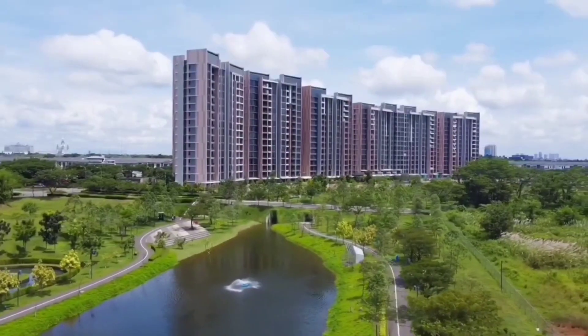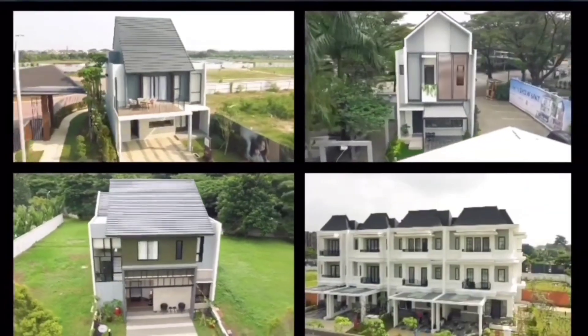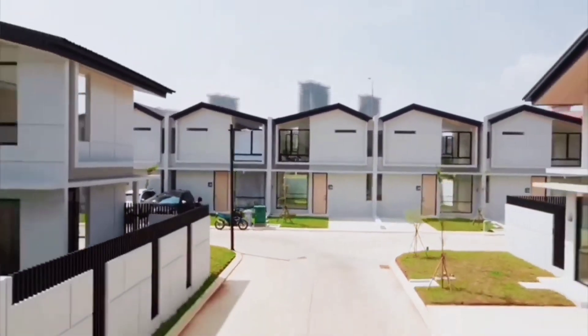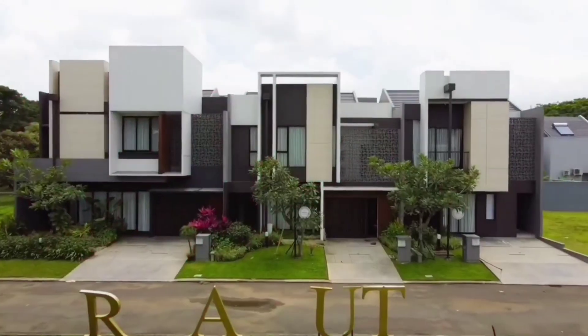Pilih rumah impianmu melalui AKD Studio, konsultan properti terpercaya Anda. Mulai dari rumah, apartemen, coupling, dan lainnya. Cash dan KPR siap membantu secara profesional.